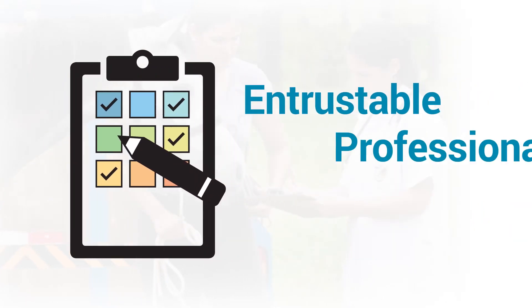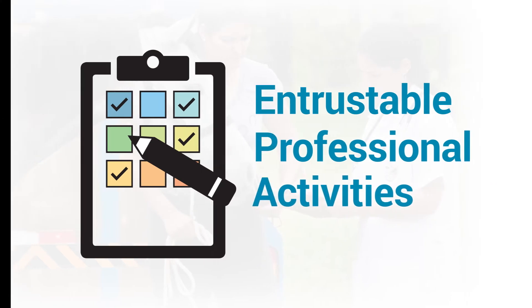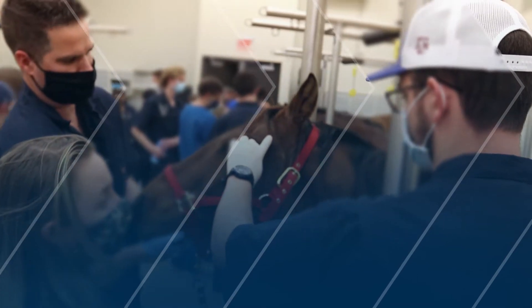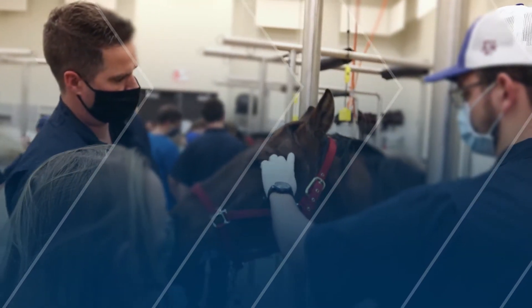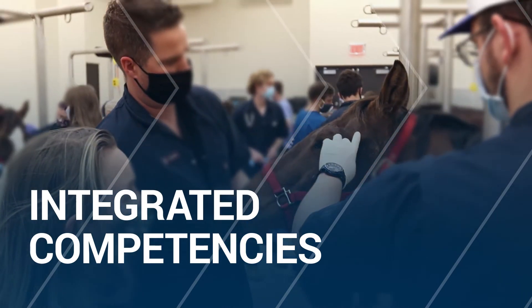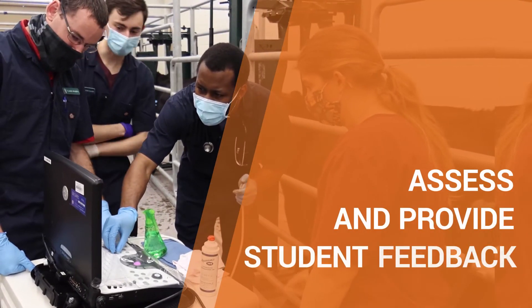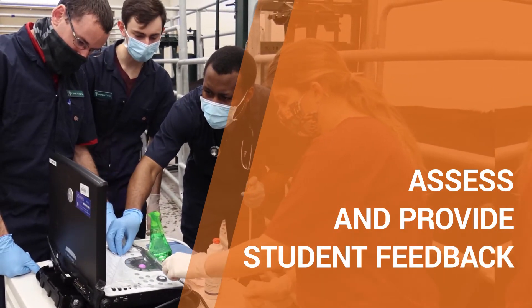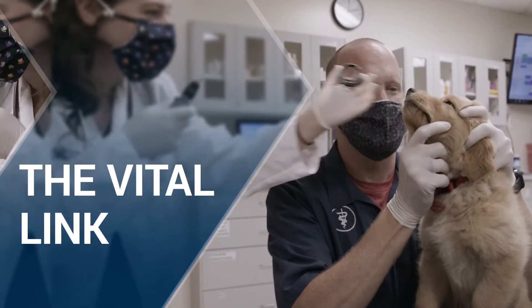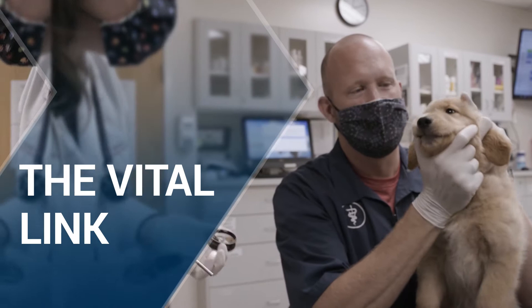The Entrustable Professional Activities, or EPAs, are the core activities that veterinarians perform in everyday practice. EPAs provide opportunities for students to perform integrated competencies in a workplace-based setting, and offer an opportunity for instructors to provide students with feedback on their progress, ultimately linking outcomes-based performance with optimal patient care in a professional veterinary medical setting.